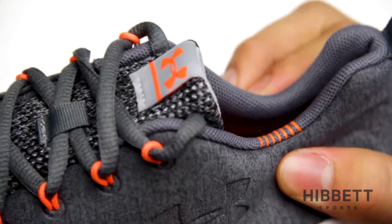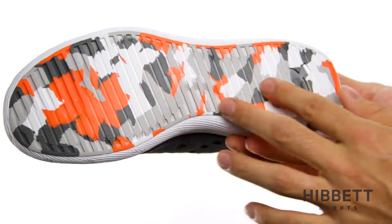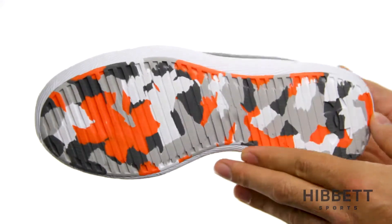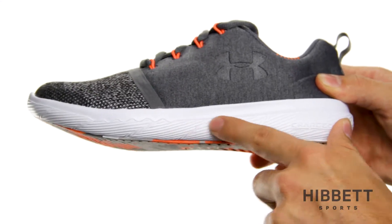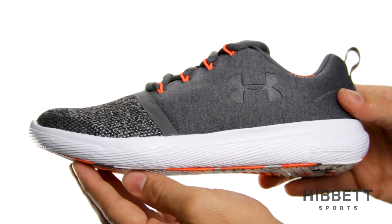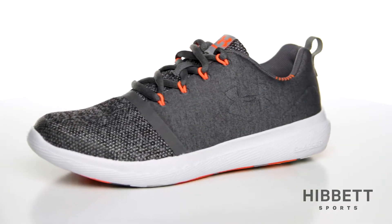The flexible ankle collar offers next-to-skin support, and the full-length non-marking rubber outsole provides increased durability and traction. The Charged Cushioning technology found throughout the midsole absorbs impact and transforms it into responsive energy. This is the 24-7 from Under Armour.